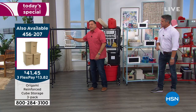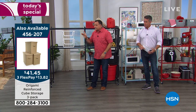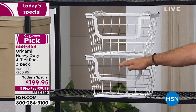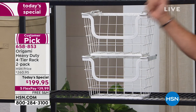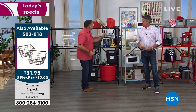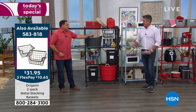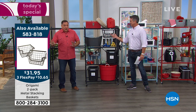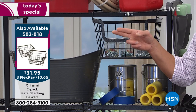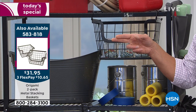We also have these baskets. These baskets can either stack on the shelf the way you're seeing them right here, or they can hang — we've actually got them hanging on the rack behind me. They're the same basket, just different colors, and you can either hang them or stack them. Those are $31. Pretty cool.